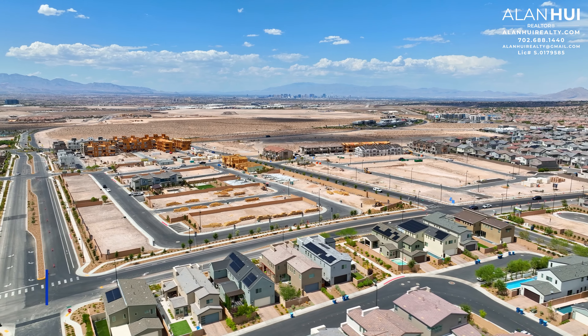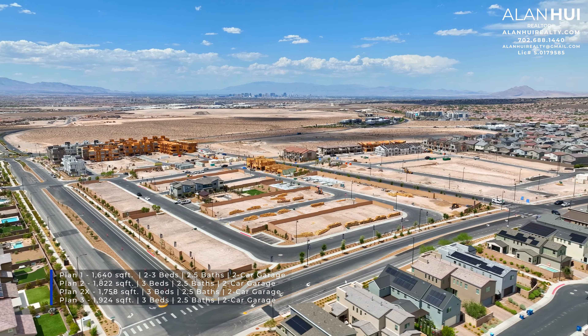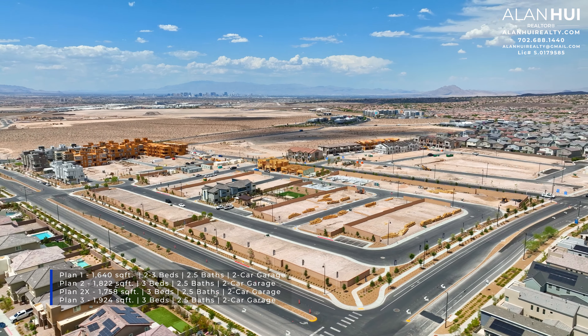Highview will feature a collection of 4 different floor plans. These 2-story townhomes will range between 1,640 square feet up to 1,924 square feet, between 2 to 3 bedrooms, 2 and a half bathrooms, and a 2-car garage.